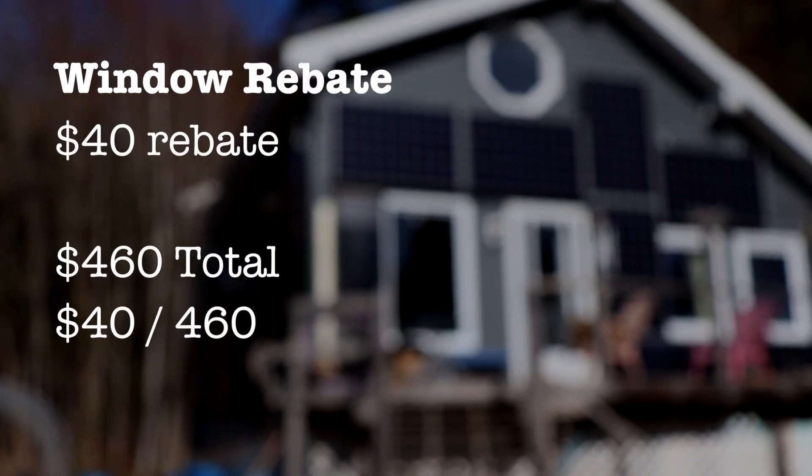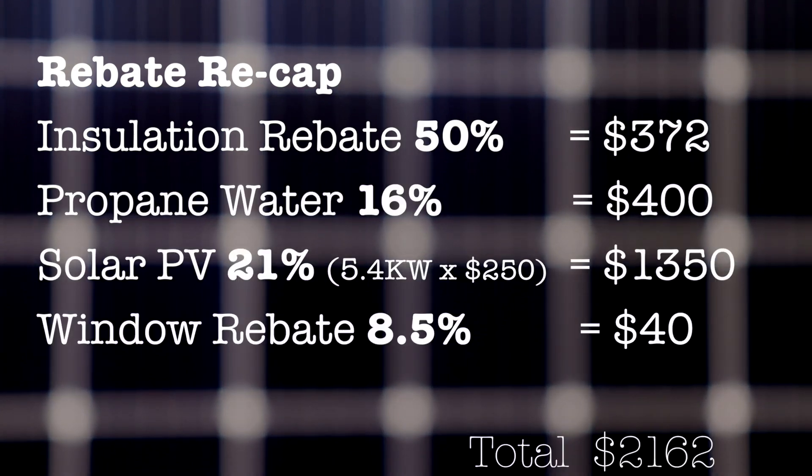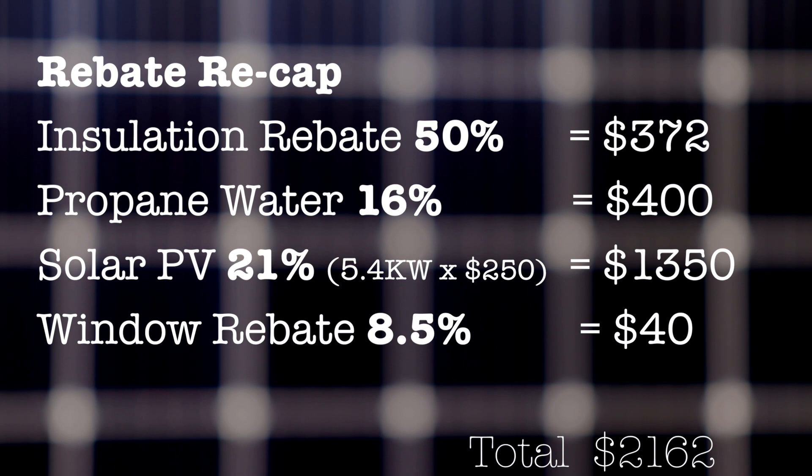For the window, which cost roughly $460 and was a do-it-yourself job, we got back $40 at an eight and a half percent rebate. If that window had been installed professionally it would have cost more and we wouldn't have seen nearly as much of a rebate percentage. To recap: insulation was 50%, the instantaneous hot water heater was between 8 and 16% depending on how you factored it, the solar photovoltaic panels alone were a 21% rebate, and the new window was roughly eight and a half percent.